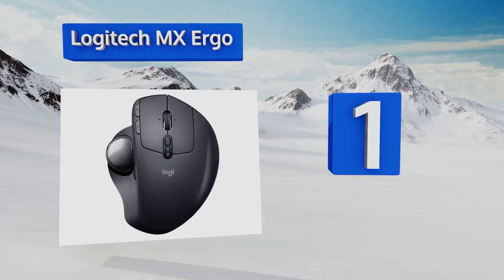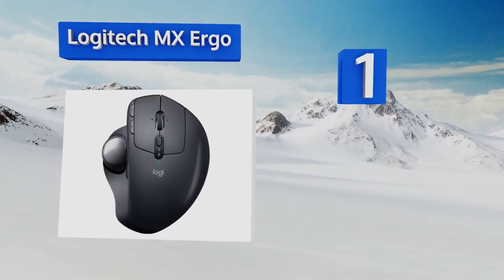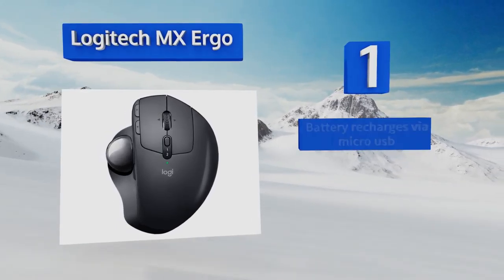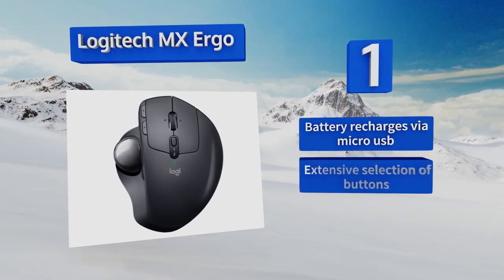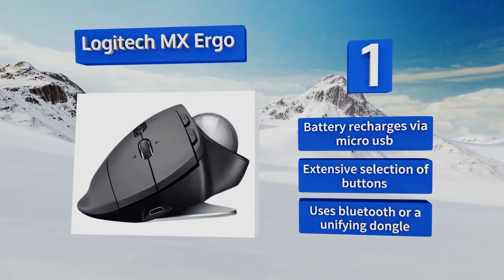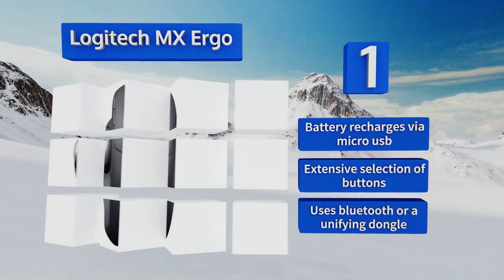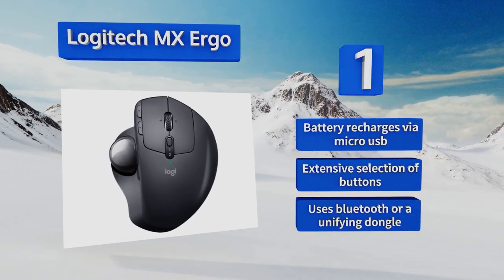Coming in at number one on our list, the Logitech MX Ergo is a cutting-edge modern interpretation of an old-school peripheral featuring industry-leading accuracy, wireless connectivity, and the ability to control multiple PCs at once using the proprietary Logitech Flow software. Its battery recharges via micro USB and it offers an extensive selection of buttons. It connects using Bluetooth or a unifying dongle.